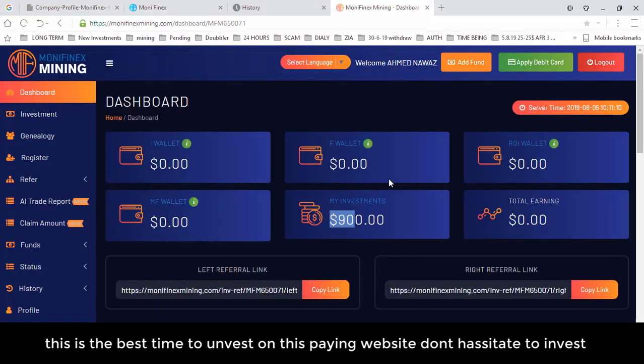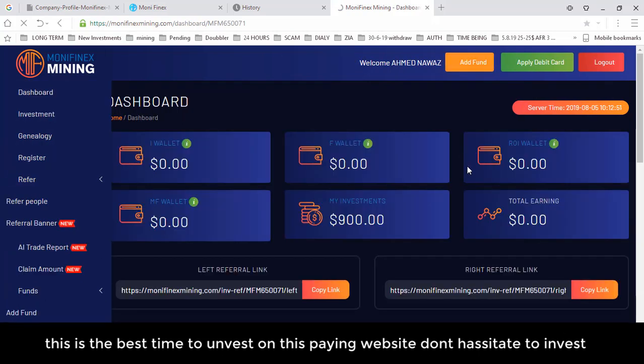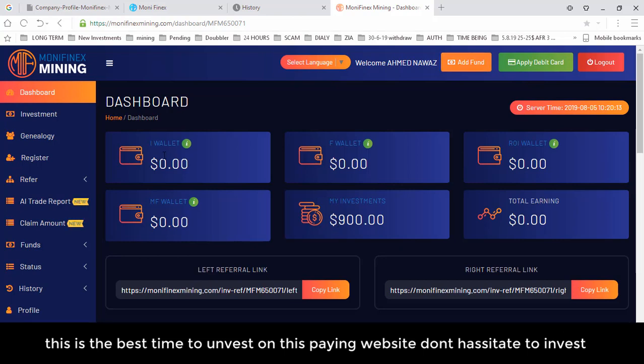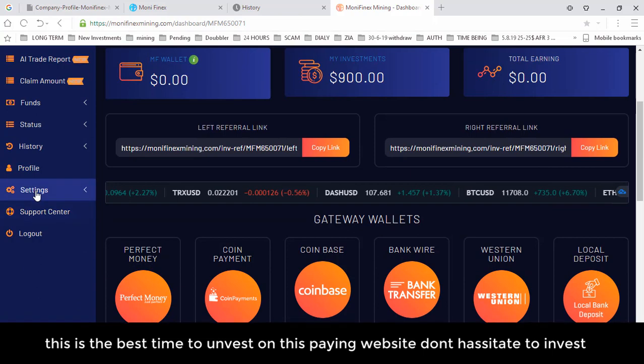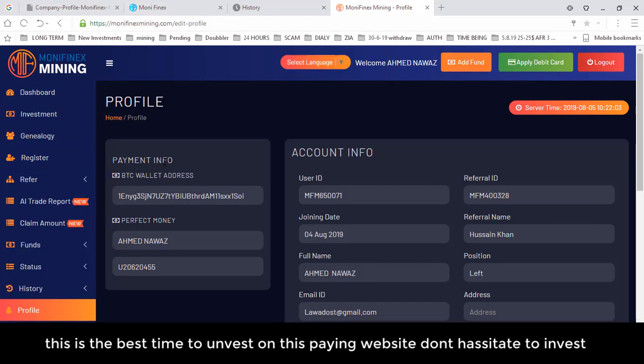I am now logged in. My investment shows $900 in this website. If I click on My Investment, my registration date is August, my member ID is shown, and I invested $900, which is active and returning $18 daily for 400 days. After signing in, the first thing to do is go to Settings and update your profile. In Payment Info, enter your BTC address and Perfect Money address to specify where you want to receive and send money.